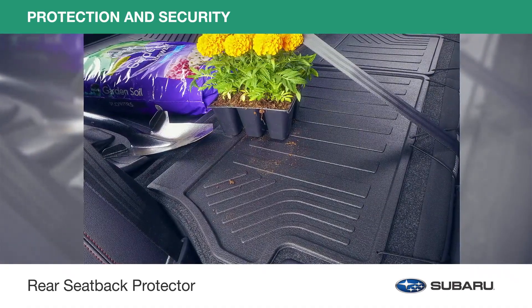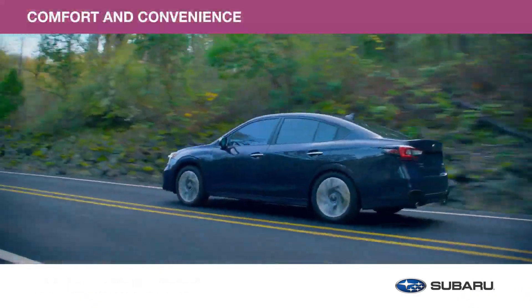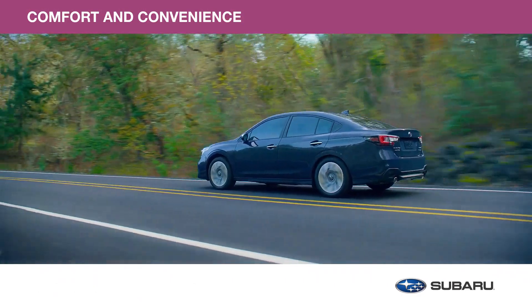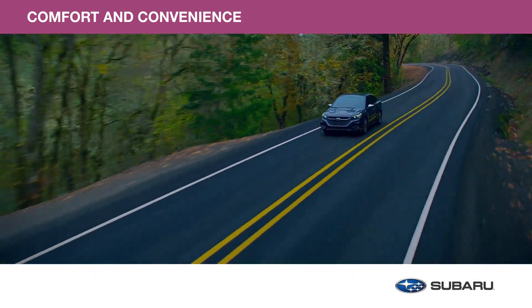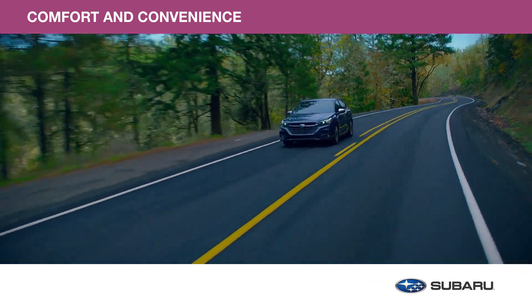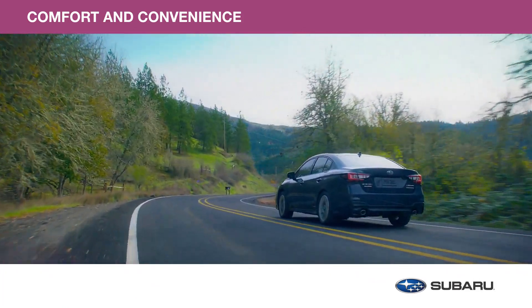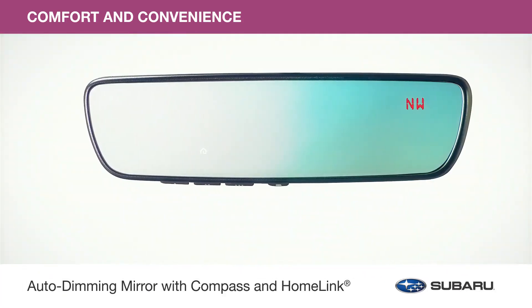Use the rear seat back protector with a cargo tray for optimal protection. Relaxed, refined, and enjoyable to drive, your Subaru Legacy is both spacious and satisfying. With genuine Subaru comfort and convenience accessories, you'll have more reasons to make every journey more joyful. Let's take a closer look at a few from this collection.